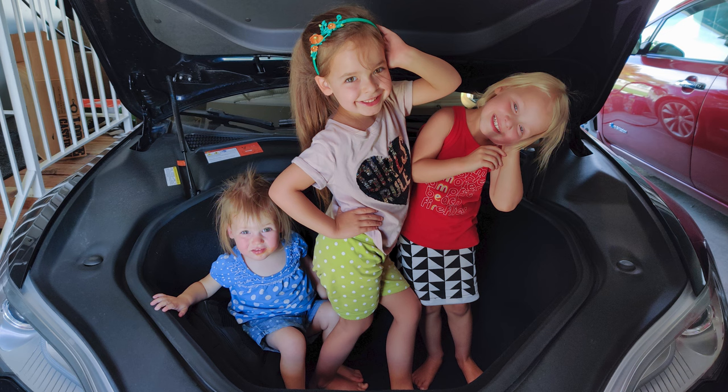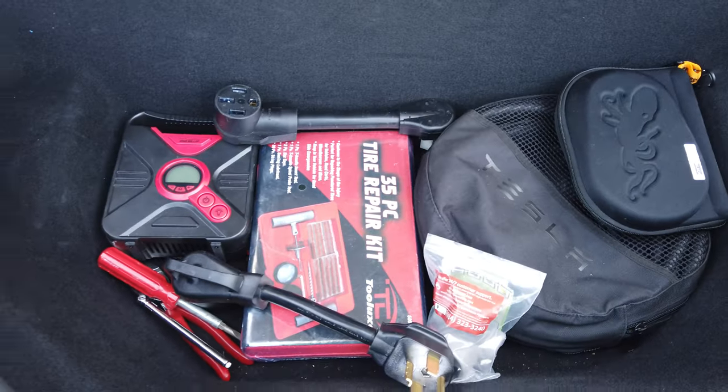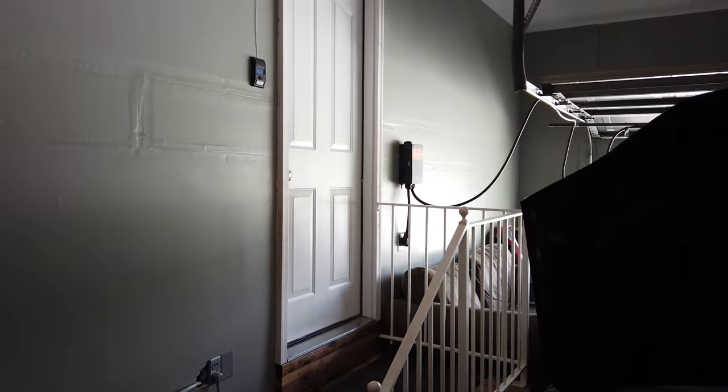For the frunk — the front trunk — we don't use it terribly often. I'll often keep charging cords and charging equipment there, but if it's empty we'll put shopping bags in there because when we pull into the garage the front is closer to the door so it's easier to grab things and go inside.